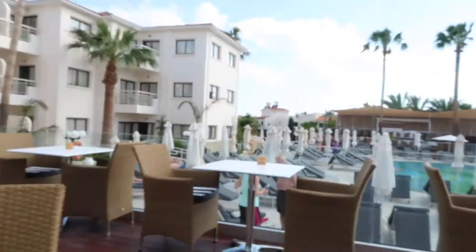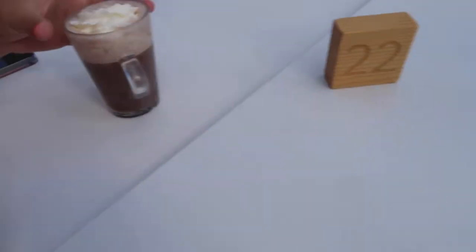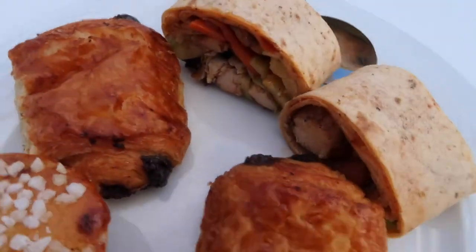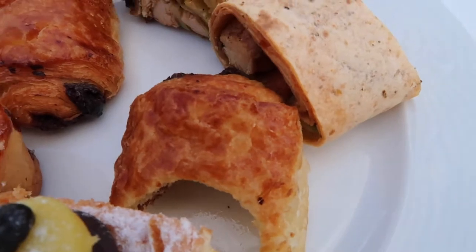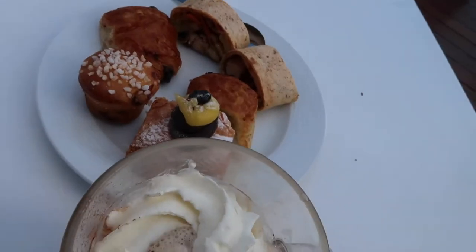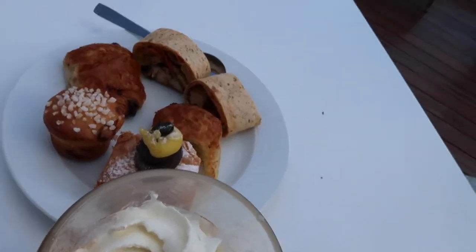I've sat down poolside to have a hot chocolate and a cappuccino and a couple of snacks — little fajita-type things. I've already taken a bite out of a croissant. It's a really nice touch that in the afternoon they put out all these kinds of things, like fruit and snacks.